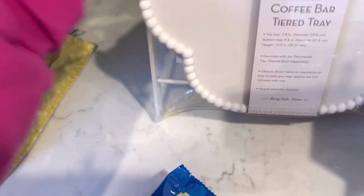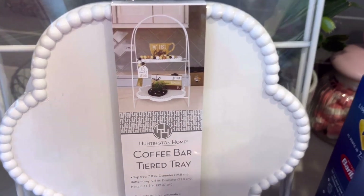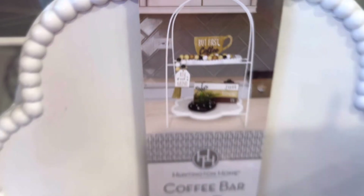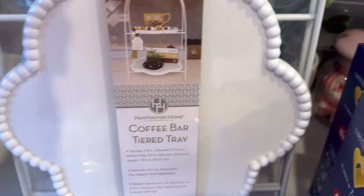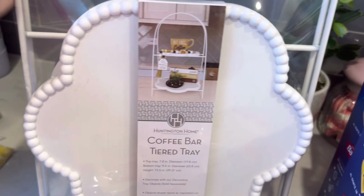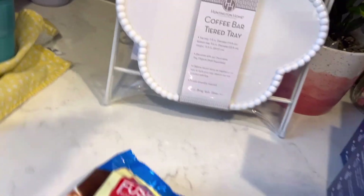Look at these little coffee bar tiered trays — I thought they were so cute, y'all. I might put it in the bathroom and put some little stuff on it. This was the last one — the white one — and it was $9.99. So cute. That's all I got at Aldi.